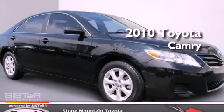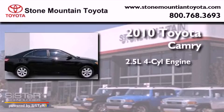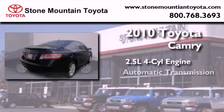This is a certified pre-owned 2010 Toyota Camry. It features a 2.5-liter four-cylinder engine and an automatic transmission.